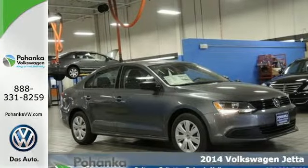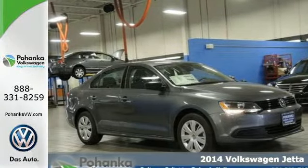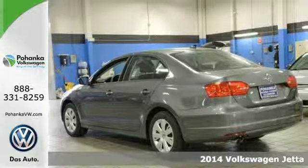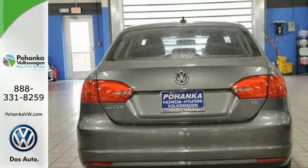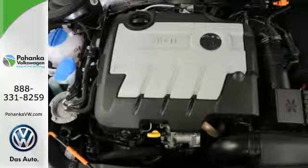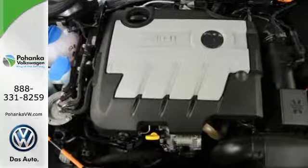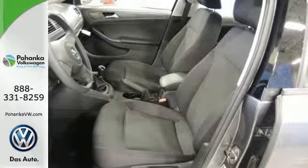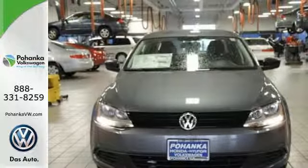It's a 2014 Volkswagen Jetta — a smarter car for a smarter driver. The Jetta has been lauded for its safety, which includes features like the intelligent crash response system, tire pressure monitor, stability and traction control, and multiple airbags. It also has a tilt and telescopic steering wheel, variably intermittent wipers, and anti-lock brakes.